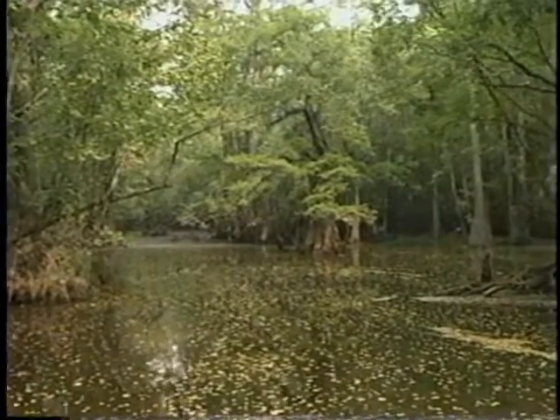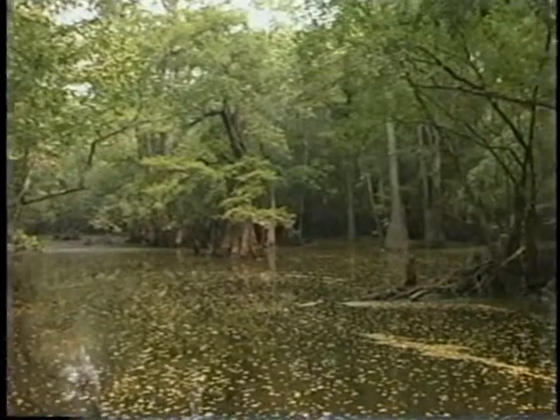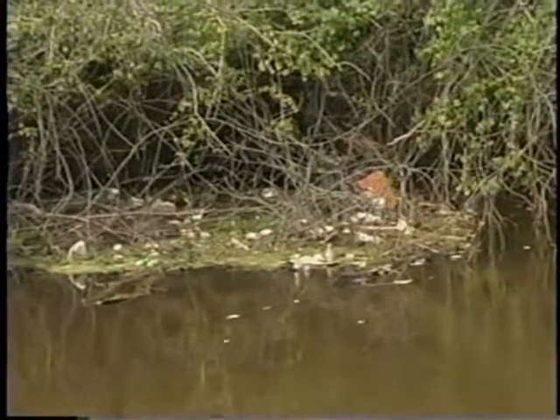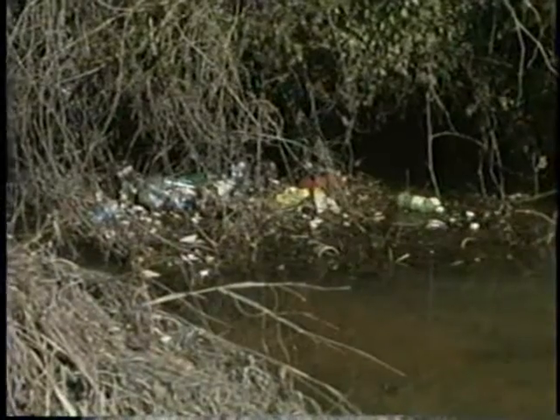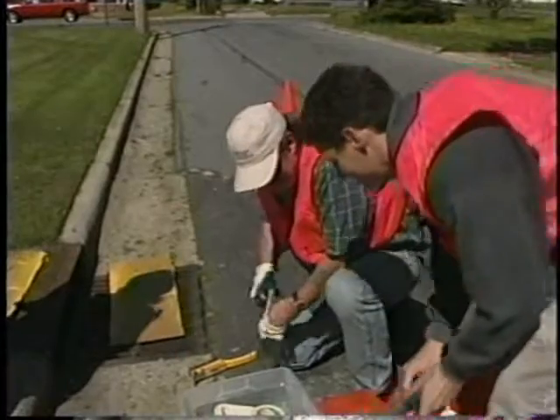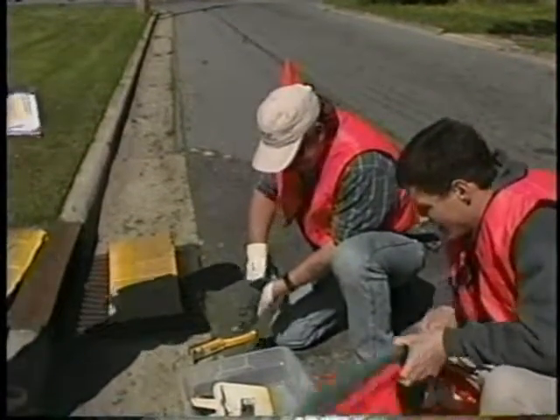Water quality and stormwater management are growing concerns in North Carolina. Every year, motor oil, cigarette butts, plastic, and yard waste take this path into our water, spoiling it for people and wildlife. In the near future, cities like Greenville will be held accountable for the pollutants in the water. You can help protect our waterways — not only can you put litter in its place, you can volunteer in a Storm Drain Stenciling Program. It doesn't take long and it's easy to do.